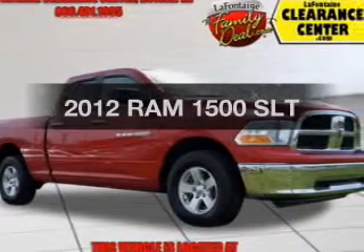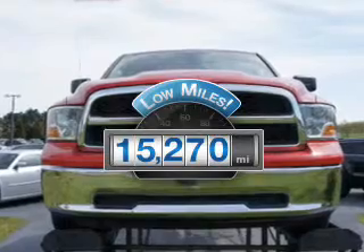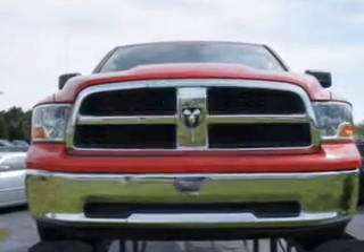Everything you need under one roof with this great vehicle. Why worry about high mileage? Choosing a ride with lower mileage is the right choice for your busy life.